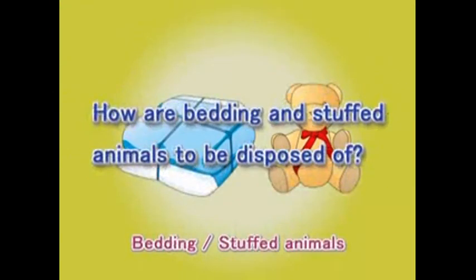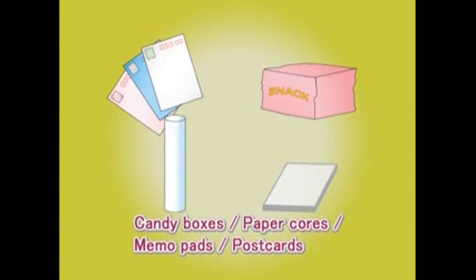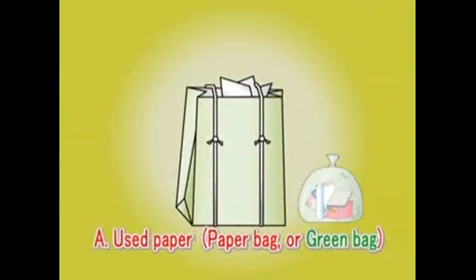Question: How shall these items be sorted? Answer: The main unit shall be sorted as bulk garbage, along with stuffed animals. Question: How shall these items be sorted? Answer: Put them in a paper bag or a green bag as waste paper.